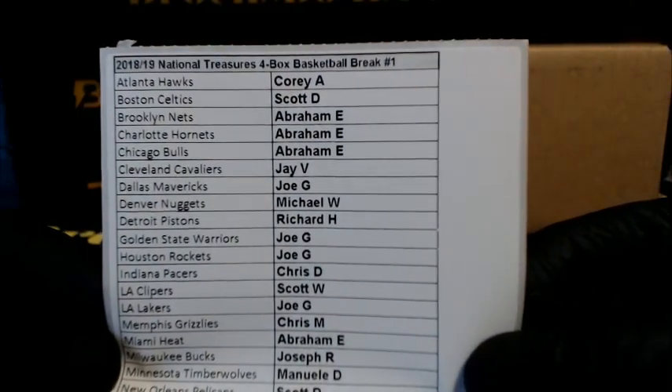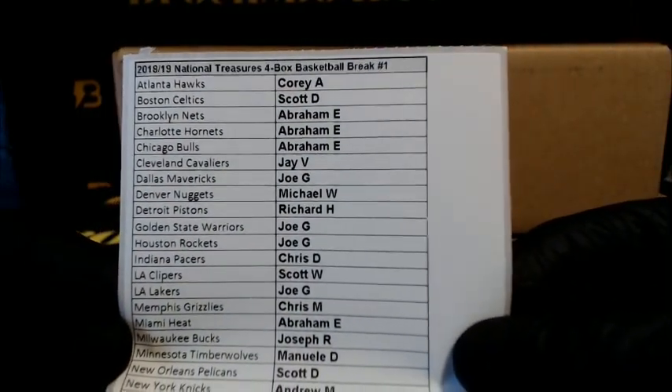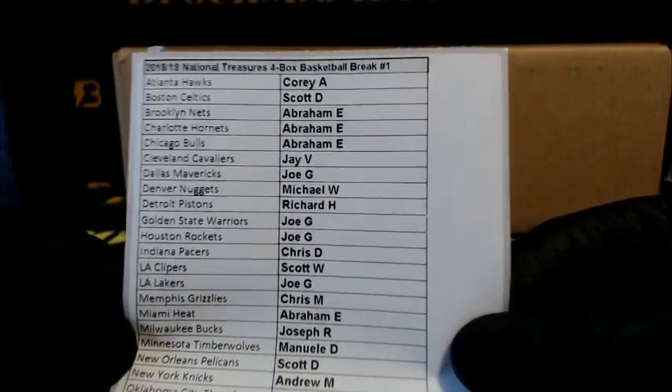Alright, 2018-19 National Treasures four-box full case break number one. Good luck everyone.